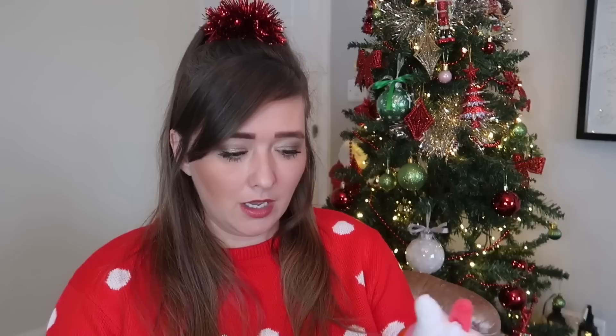Another thing we always tend to have in the girls' stockings is bath items — things you can use in the bath or when you're getting ready. I found these super cute body wash poof things from B&M, they were £1.29 each. We've got a pink flamingo, a super cute little mermaid, and then the most adorable unicorn rainbow little bath poof. I thought they were so cute and would make a really lovely stocking filler.